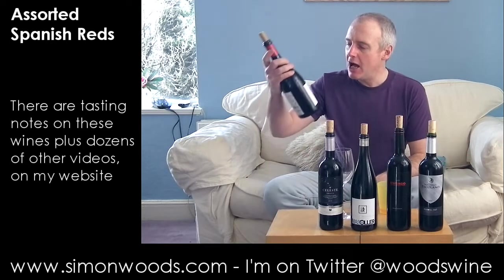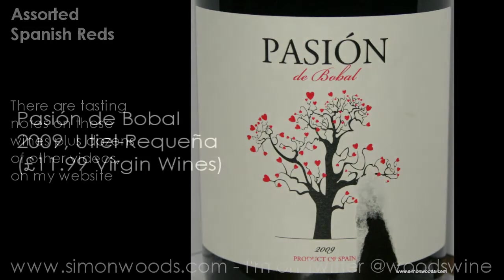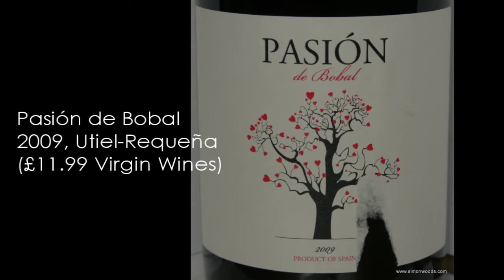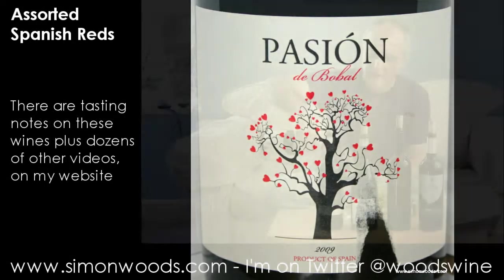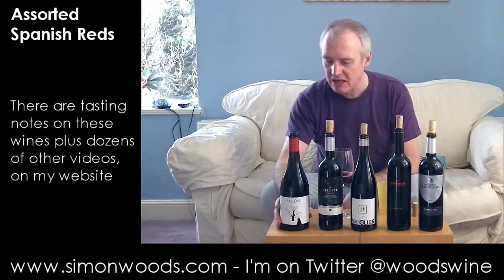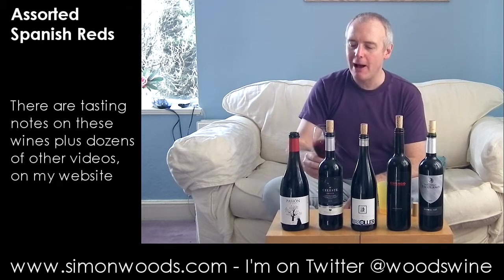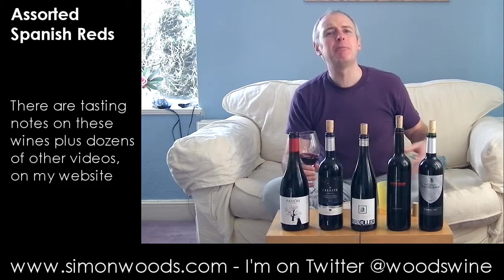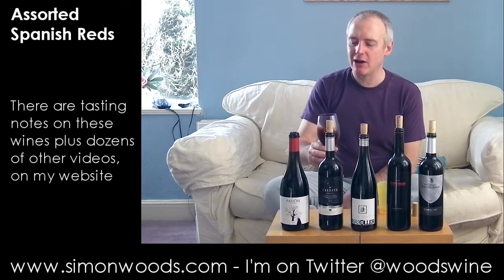The first one: Pasion de Bobal. Bobal is the grape variety and we are in the region of Utiel-Requena — about as far south as we go in these five. If you know where Valencia is, it's part of the province down there. Bobal has been there for a long time and people are starting to make a bit of a noise about it in the last ten years.